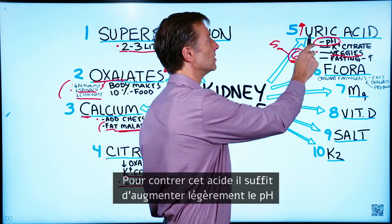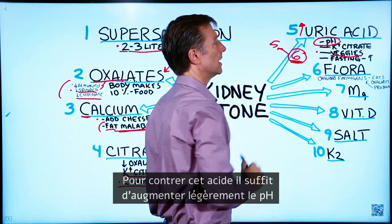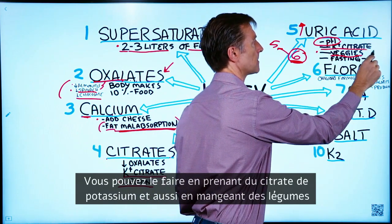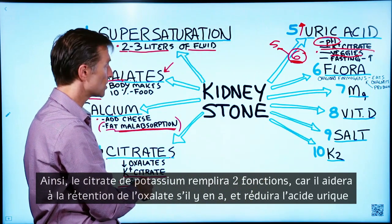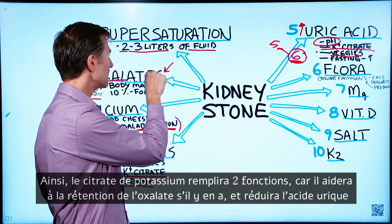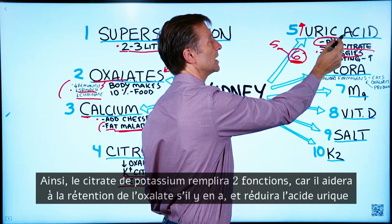The way to counter this uric acid is just to raise the pH a little bit, and you can do it with potassium citrate and of course with vegetables. Potassium citrate will kill two birds with one stone — it'll lock up oxalates if any are present, and also reduce uric acid.